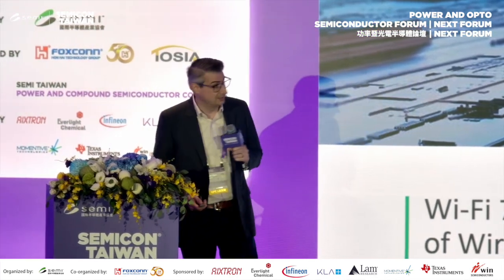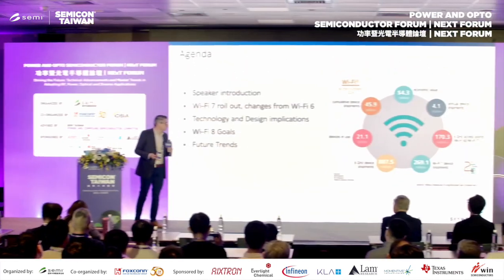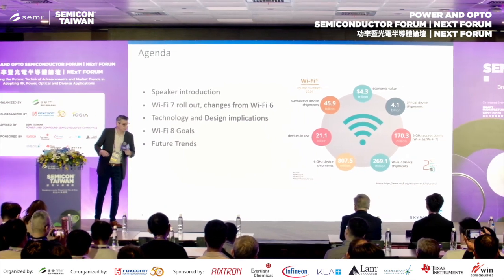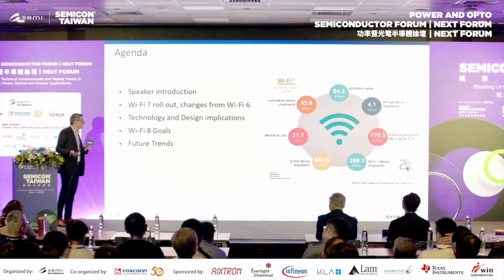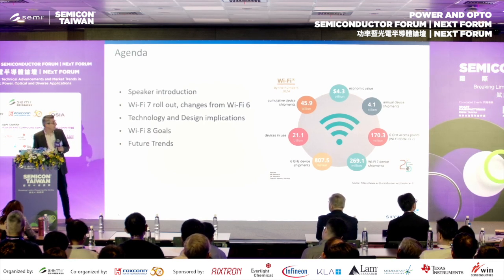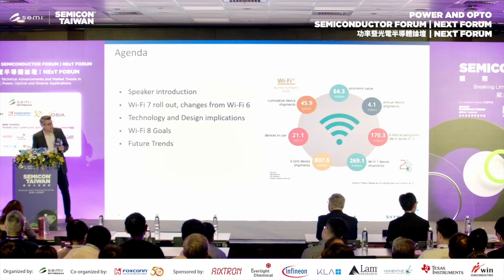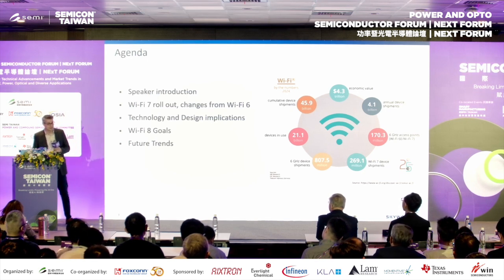Thank you very much. A very warm welcome. Really happy to be here discussing Wi-Fi, something very close to me for the past 10 years and a big part of the Skyworks story. I've been involved in Wi-Fi at Skyworks for 10 years, started as a PA designer doing linear PAs for our access point products, and now work with the management team doing all the front-end modules for access points and developing products for Wi-Fi 6, Wi-Fi 7, and even discussions into Wi-Fi 8.